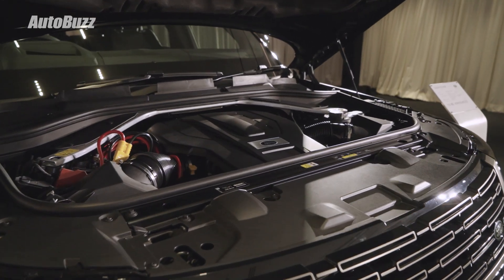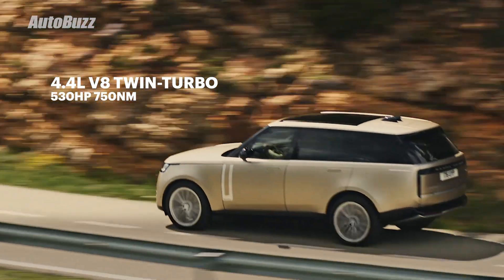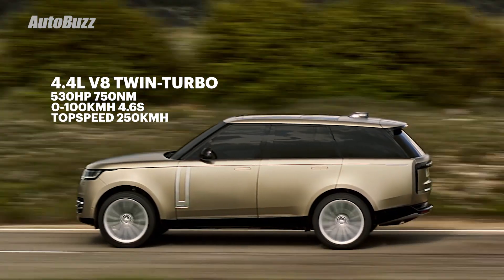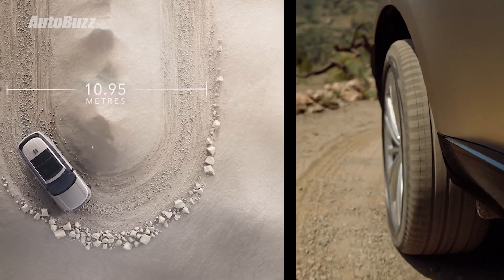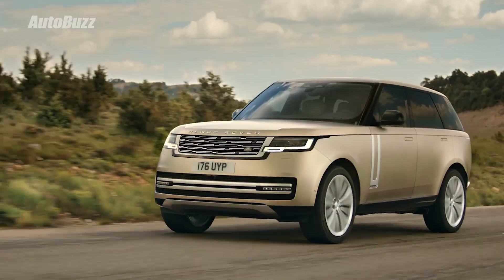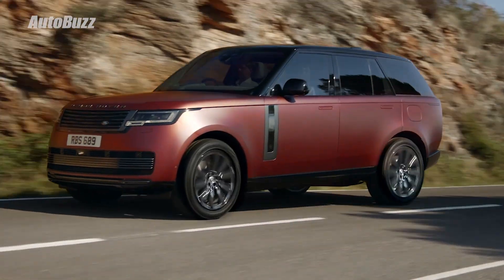Powering the car is the new P530 powertrain, which is a BMW-sourced 4.4-litre V8 twin-turbo engine that makes 530 horsepower and 750 Nm of torque. Paired with an 8-speed automatic ZF transmission, the car does 0-100 in 4.6 seconds and has a top speed of 250 km/h. Naturally, the car has four-wheel drive, and newly introduced on the 5th gen Range Rover as standard is the all-wheel steering system. There are PHEV and MHEV versions of the L460, but Malaysia only gets the purely petrol P530 powertrain. By 2024, an all-electric version shall make its world debut.